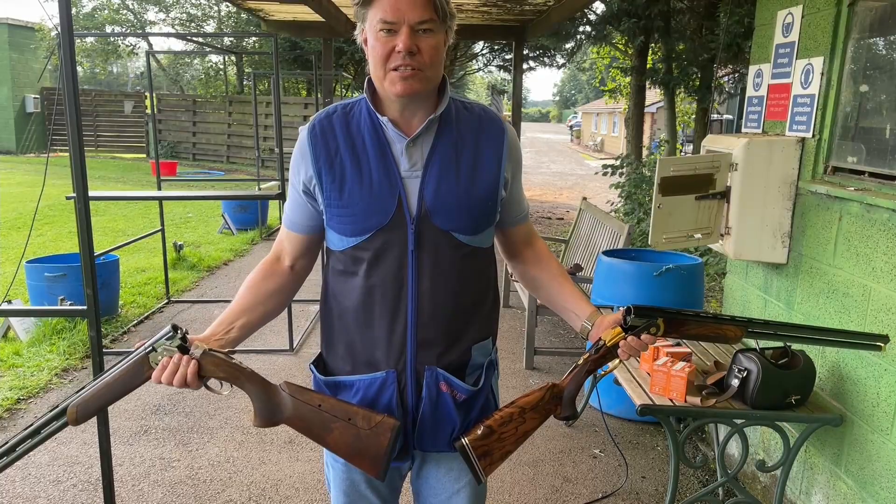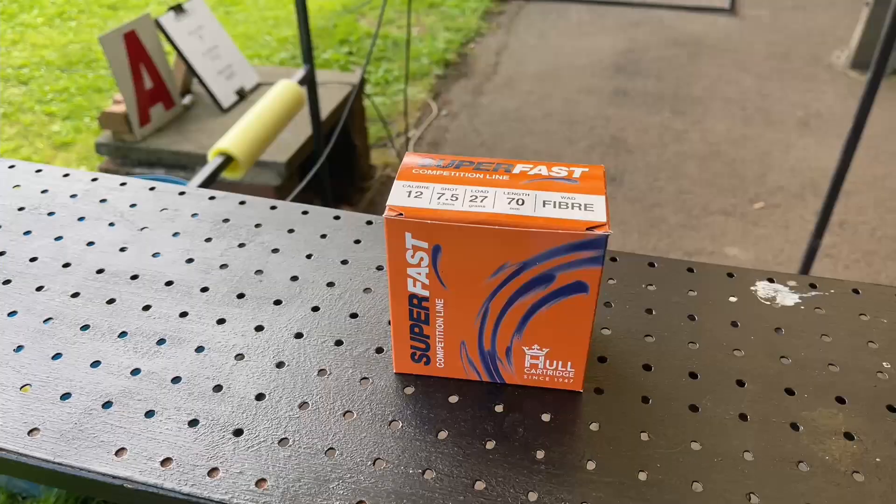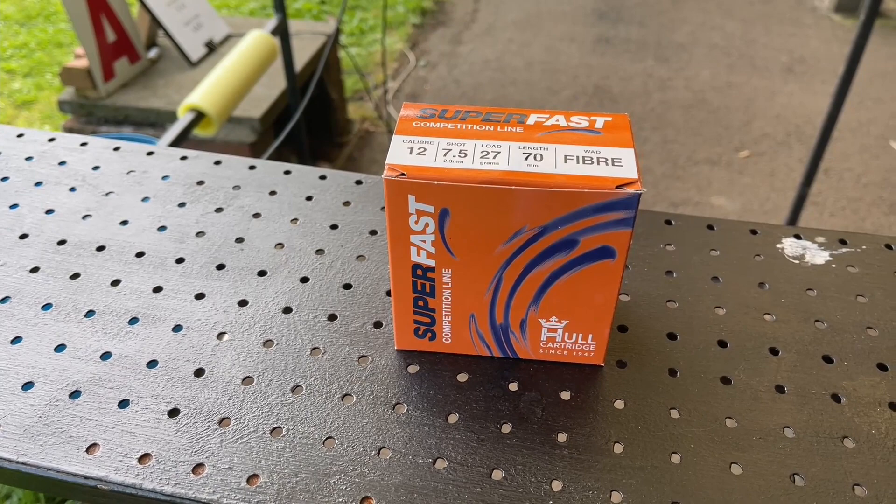Hi everyone, back with Bassentons. I hope you're well, I hope you're keeping safe. As promised, what we're going to do is we're going to test my Beretta 694 against a vastly superior gun, the Krieghoff K80 Supersport. As the saying goes, let the battle of the guns commence.